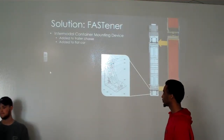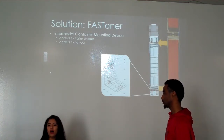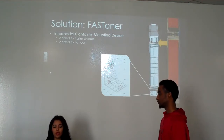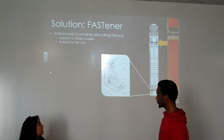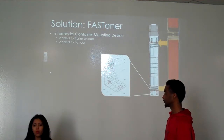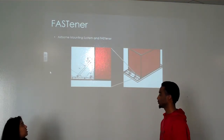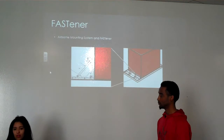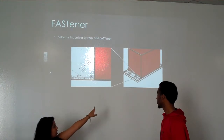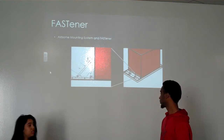Our solution for this is our product, Fastener. Fastener is a universal intermodal container mounting system. It's a device that can be added to a chassis or a rail flat car. A rail flat car or chassis equipped with our product will efficiently cycle through containers more efficiently. It's used thanks to the airborne mounting system. Here's an illustration of the airborne mounting system. As you can see here, we can add it to the container.